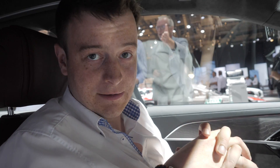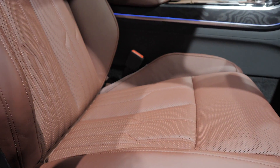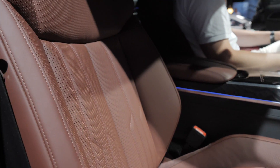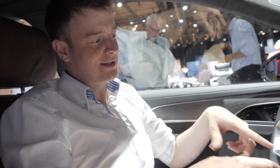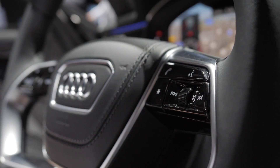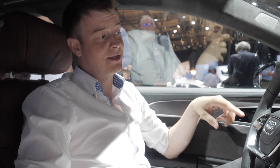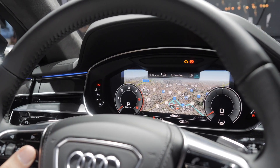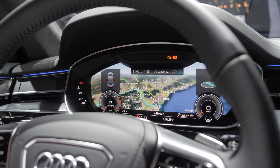Now we're finally sitting inside the new A8. First impression: extremely futuristic, yet you still feel comfortable — a certain cozy, welcoming feeling, I'd describe it. The steering wheel already looks extremely futuristic, not really Audi-typical at all — it definitely points to the future. We also have the Audi Virtual Cockpit here, and in the A8 it's incredibly sharp. You really can't compare it with the A4 or TT versions — it's noticeably sharper, and I'm told it's just below Retina display quality.